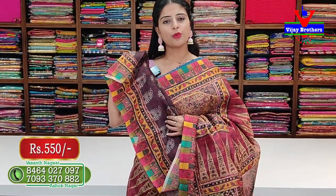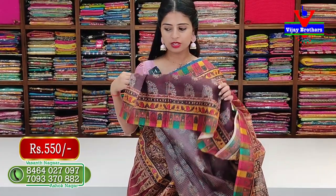This is a floral print saree with a multi-color border. The price is Rs. 550. This is a cotton saree.